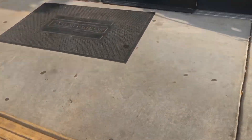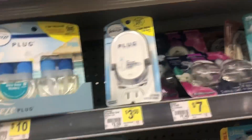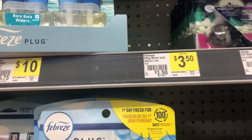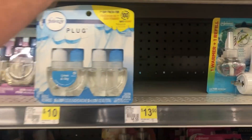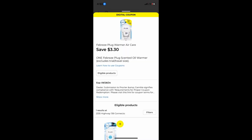Alright, here we go on the hunt at the first Dollar General — we're going to two Dollar Generals. Here's our first trip. We're gonna find these Febreze plugins, and they only had one left at three dollars and fifty cents. I got the very last one. There's a coupon on the Dollar General app for three dollars and thirty cents off these.